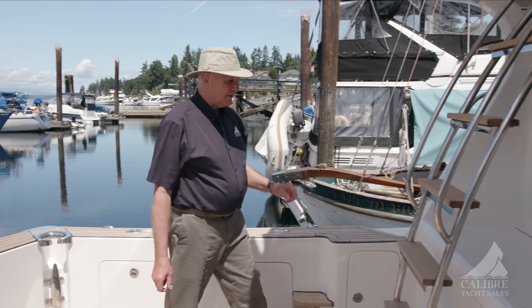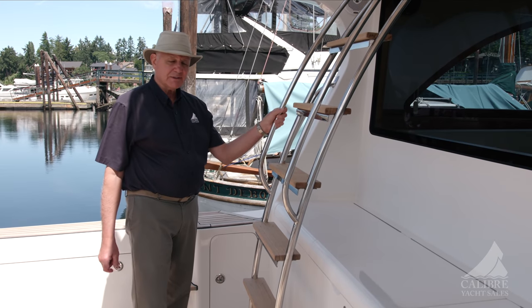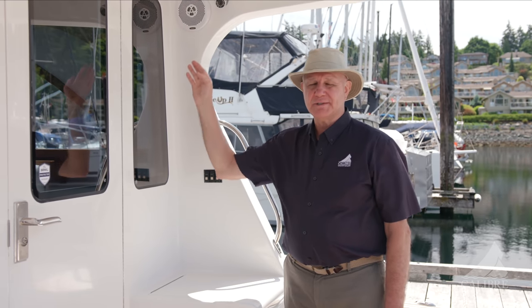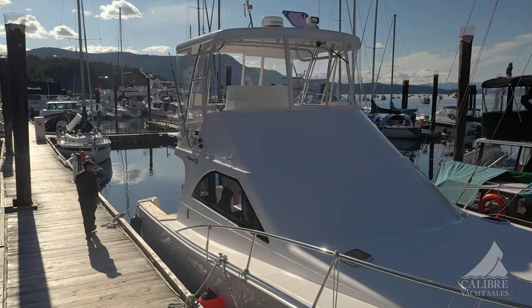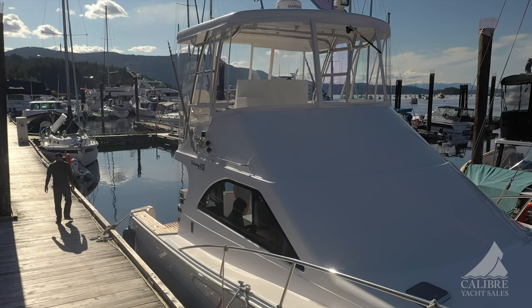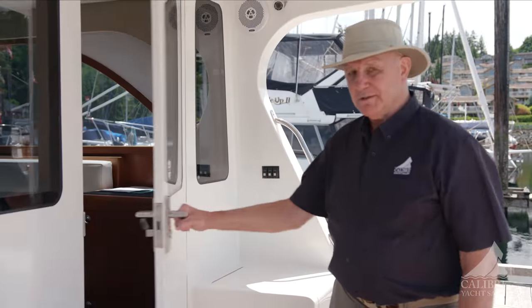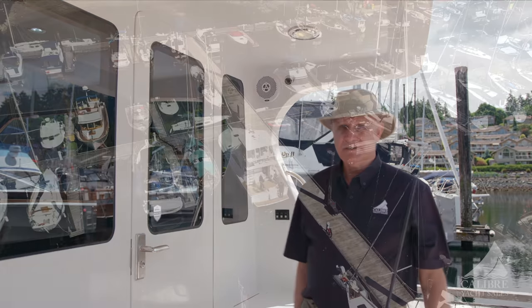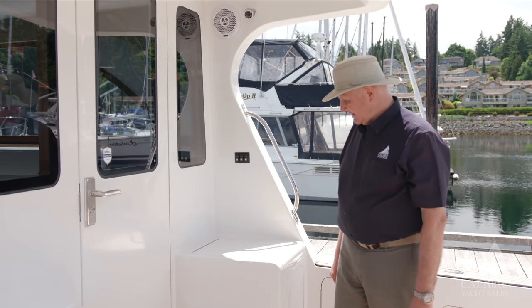Beautiful stainless steel ladder, complete with teak inlay as well — 316 stainless steel, very good quality. I want to point out the Brinkl security system here. It's a brilliant system that attaches many sensors throughout the boat and sends alarms to your smartphone. I've seen it in use and it's absolutely brilliant — notice the sensors on each of the hatches and doors. If any were to open while you're in port or at home, it will notify you on your smartphone. Really cool system.